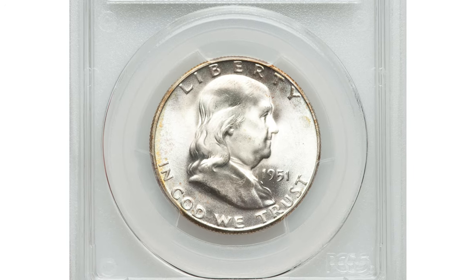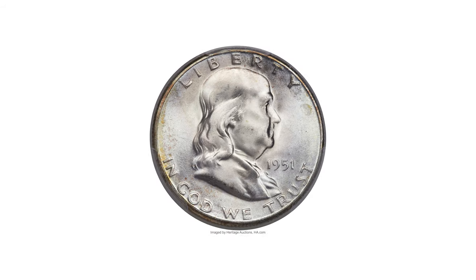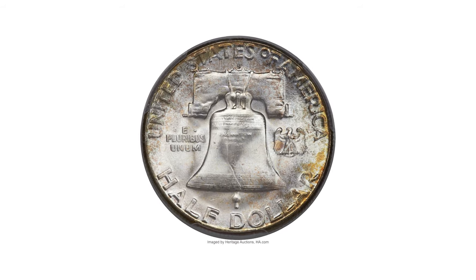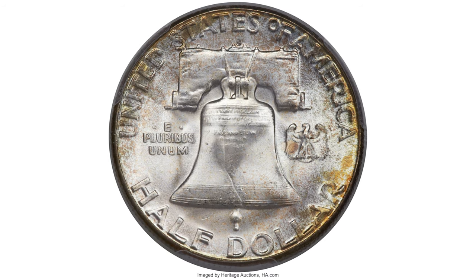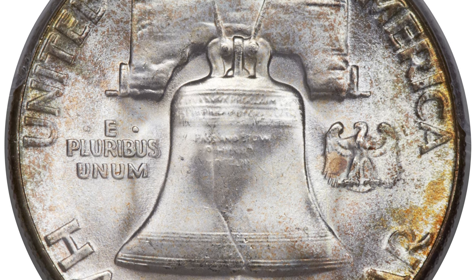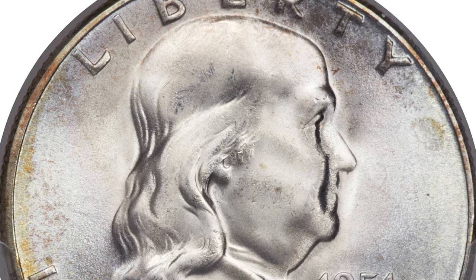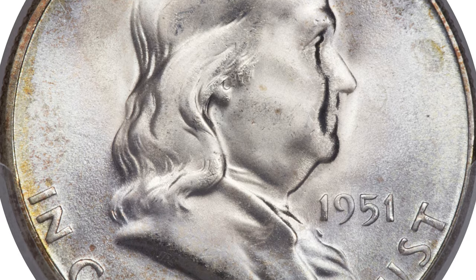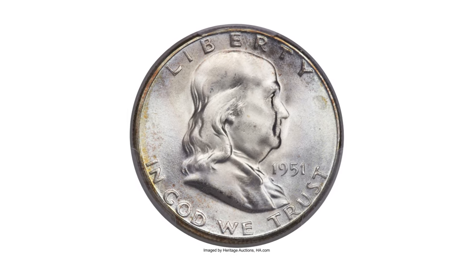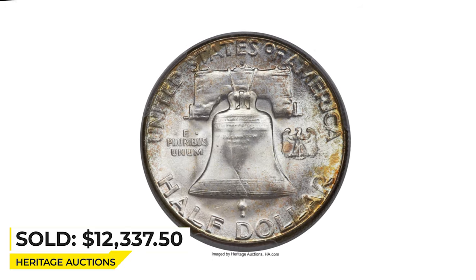This 1951-S Franklin half dollar grades MS67 with full bell lines. The 1951-S Franklin half dollar is a scarce issue in high grade, and examples in MS67 with full bell lines are very rare. The 1951-S is nearly always softly struck, and some slight blending shows on the center of the bell and the yoke details, but the lines at the bell bottom are complete. Both sides display attractive shades of green, lavender, and champagne gold toning at the borders, with vibrant frosty mint luster underneath. Close inspection reveals virtually no marks or mentionable distractions on either side. It sold for $12,337.50 at Heritage Auctions.